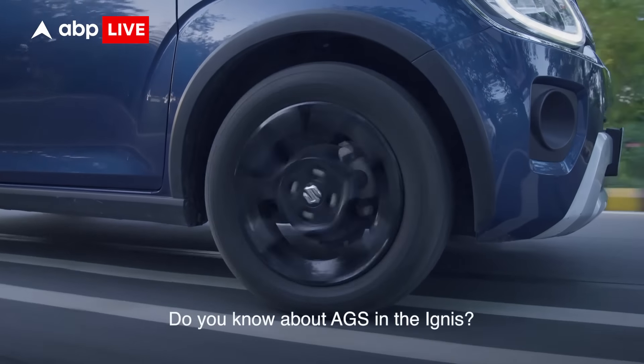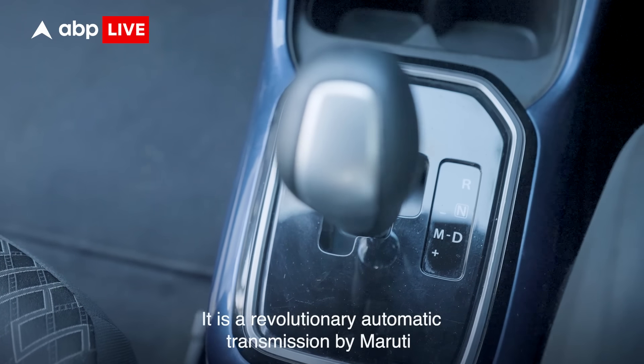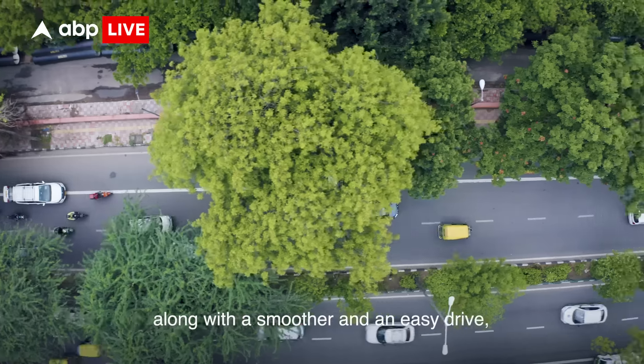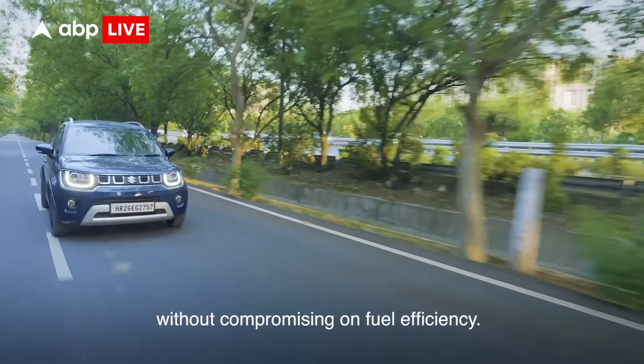Do you know what AGS is in the Ignis? It is a revolutionary automatic transmission by Maruti which gives you the convenience and versatility of a manual transmission as well as automatic transmission, along with a smoother and easy drive without compromising on fuel efficiency.